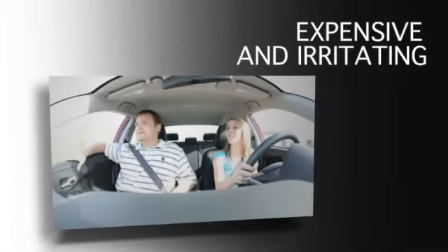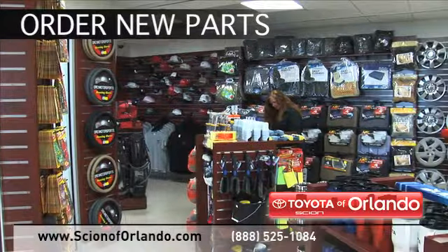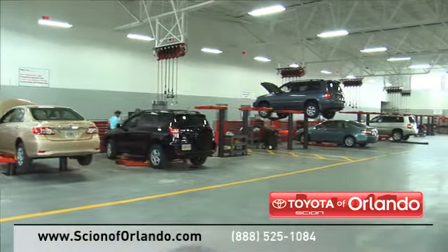Taking your vehicle to a big-name chain service provider can be expensive and irritating. Whether you need to order new parts or scheduled maintenance, at Scion of Orlando we provide complete service for your Scion vehicle, from regularly scheduled maintenance to transmission repairs.